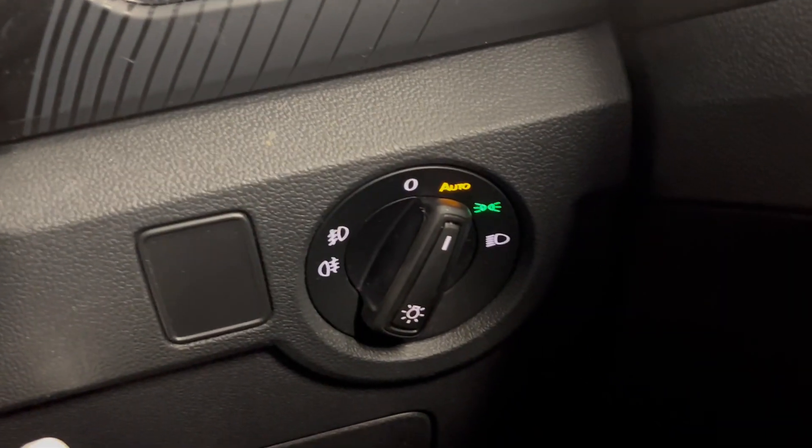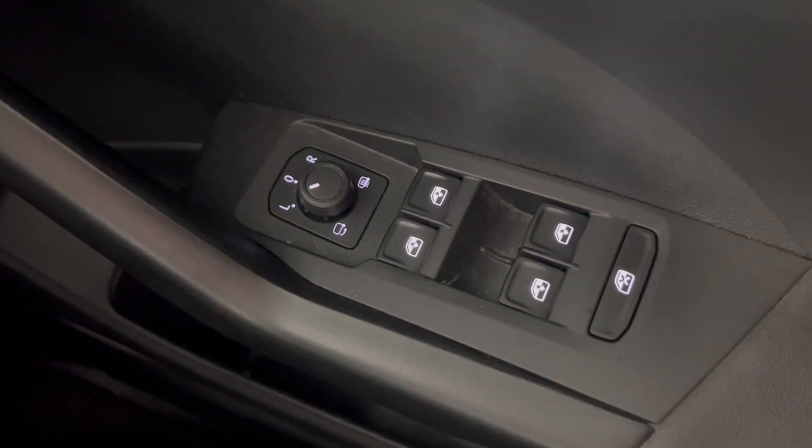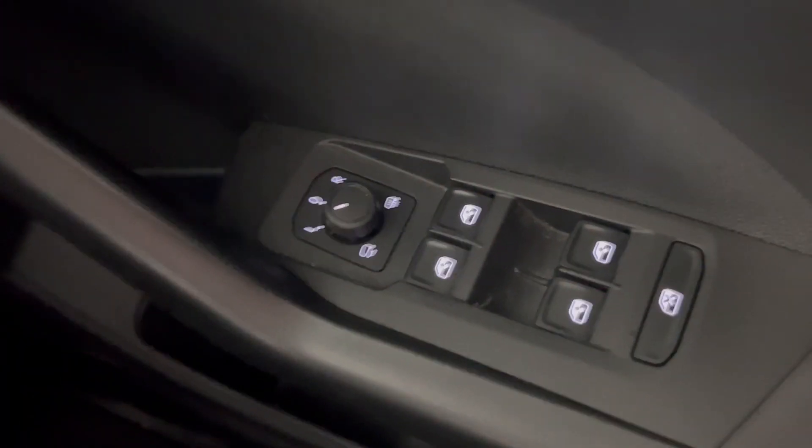You've got automatic headlights just down there, and you've also got electronically adjustable door mirrors that are heated, as well as electric windows all round.